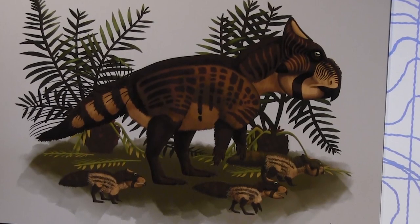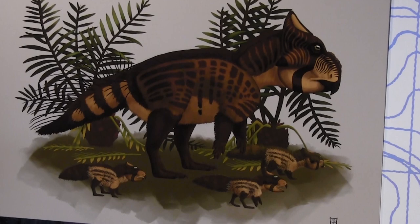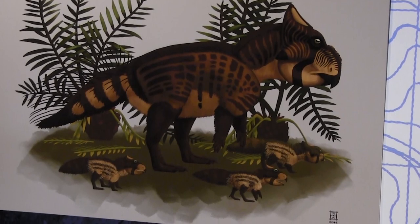Pherosaurus is a plant eater. We don't have any parts of the skull, but we know based on the bones that we do have that it was part of this group of dinosaurs called the Leptoceratopsids. They're sort of little cousins of more famous dinosaurs like Triceratops. They had a parrot-like beak, a very short frill, and no horns on the face. They were plant eaters, and they probably mostly walked on four legs, but might have been able to get around on two legs sometimes.